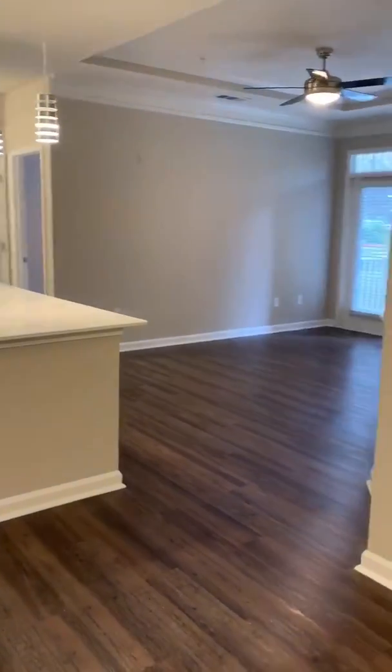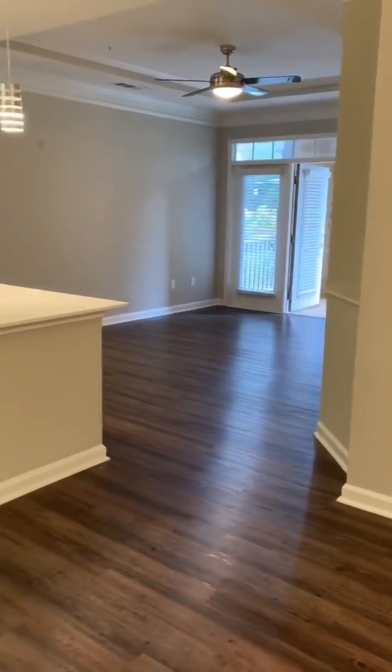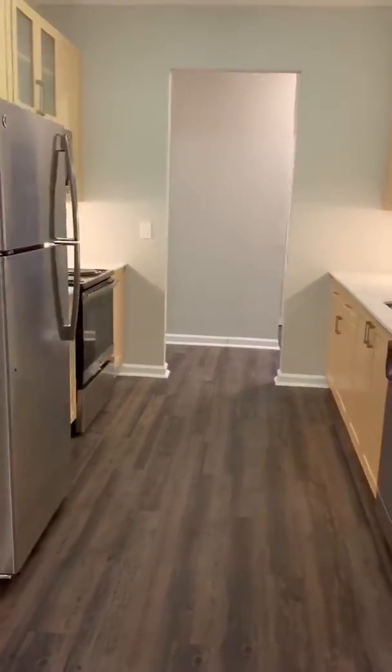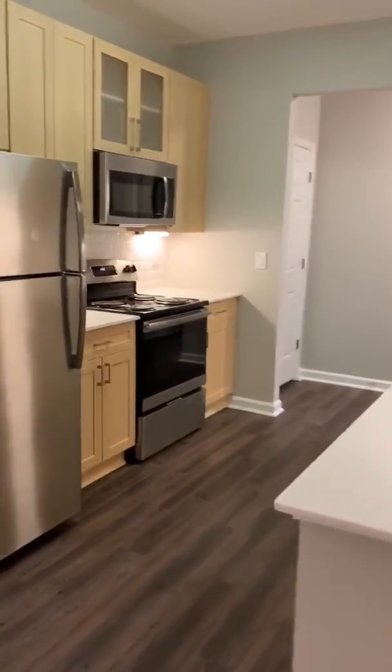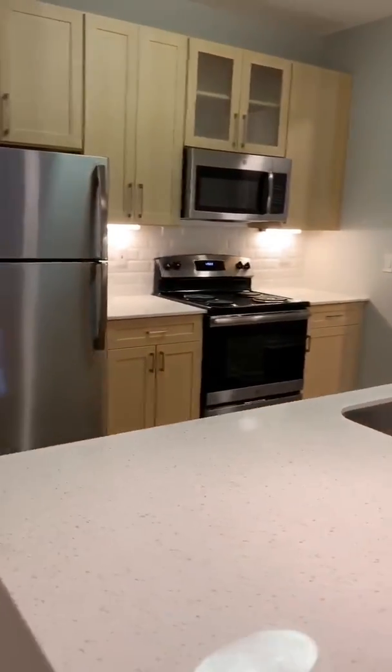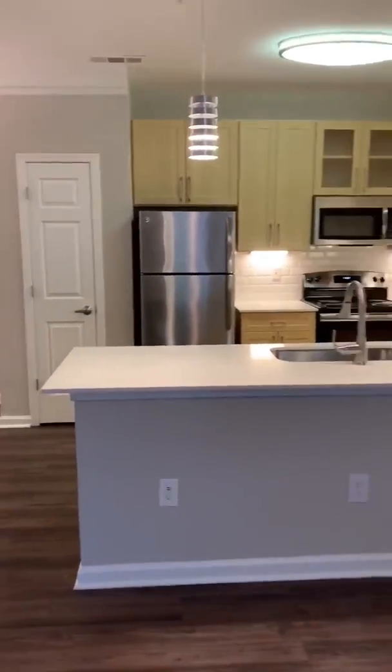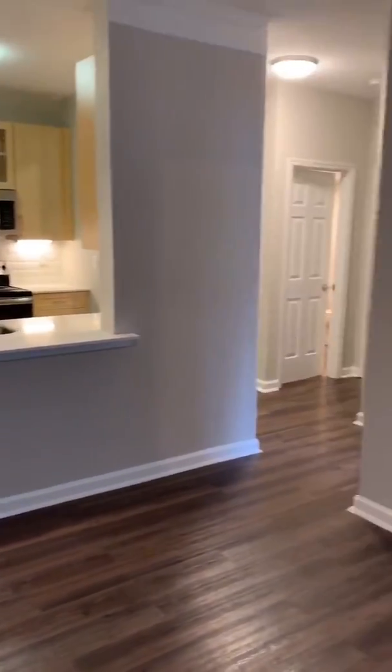So once you pass the dining room, you go straight into your very own fully renovated, very spacious kitchen. We have the quartz-style kitchen counter — it's very beautiful and looks very nice. We have nice lighting throughout.